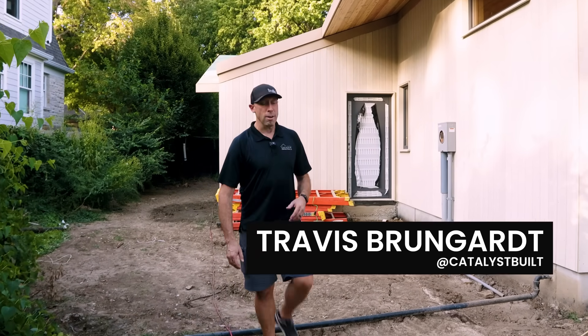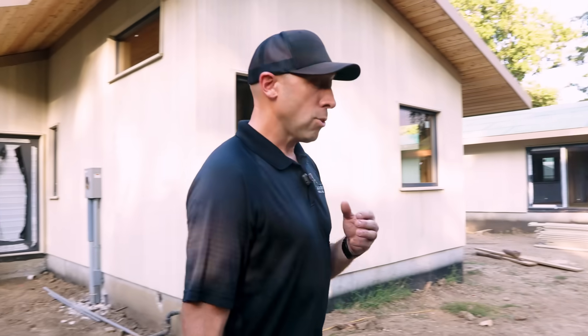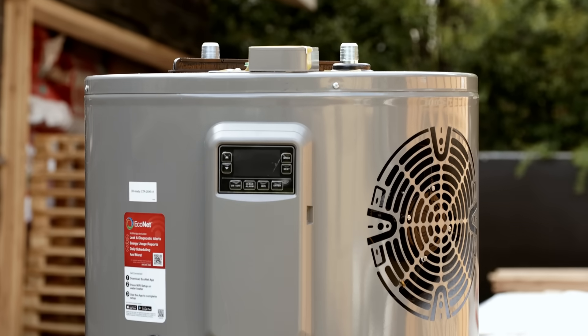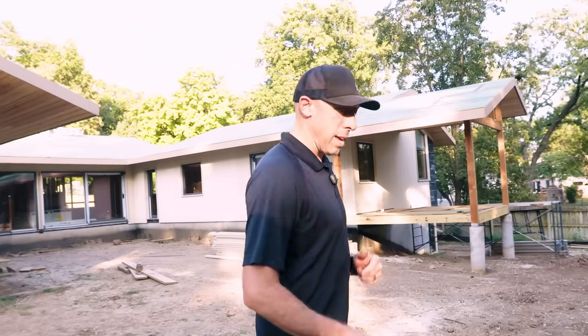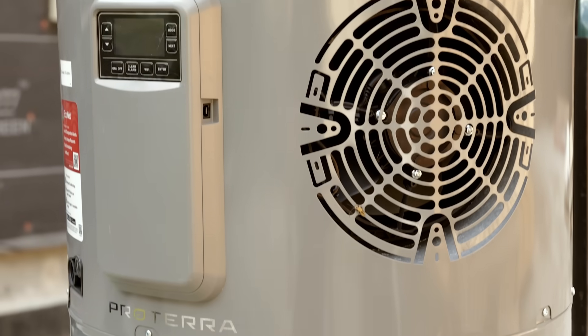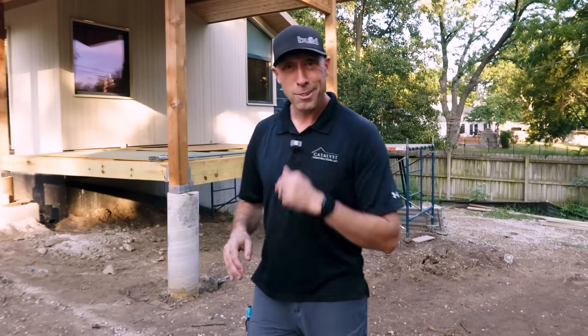Welcome back to the Build Show. I'm Travis Brungart, and it's important for you to know that 20% of most homes' energy consumption is in water heating. So you've got to know when you're planning your project what your solution is going to be. Today I want to talk to you about three distinct options: a high capacity tank gas-fired unit, a heat pump water heater, and a gas-fired tankless. On today's episode sponsored by Rheem — check it out.